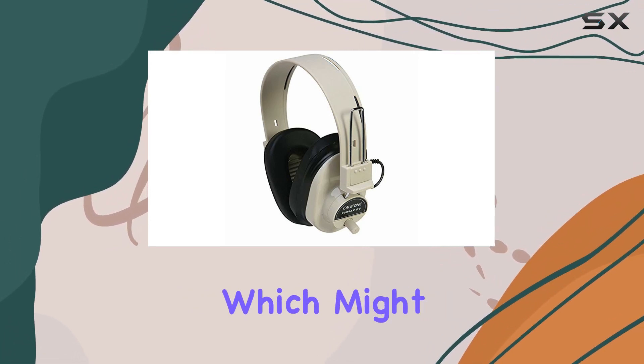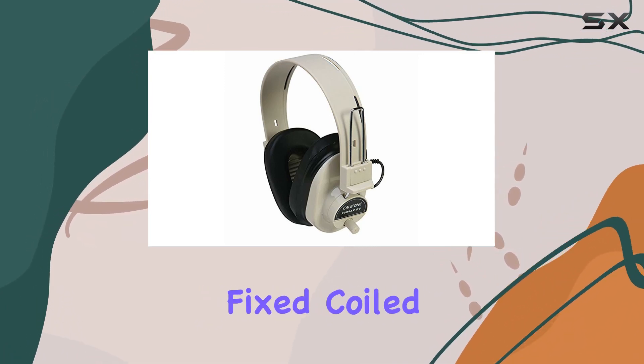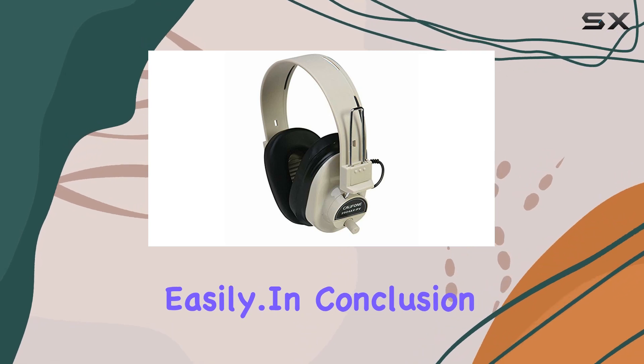As for connectivity, these headphones are not wireless, which might be a drawback for some users. However, the fixed coiled cord ensures that you won't misplace it easily.